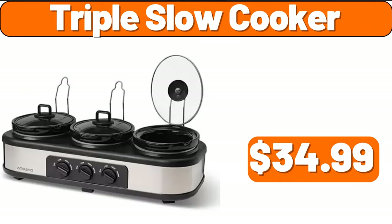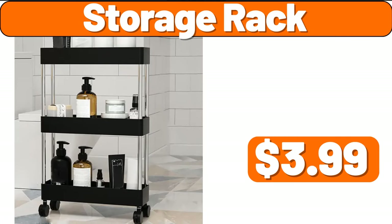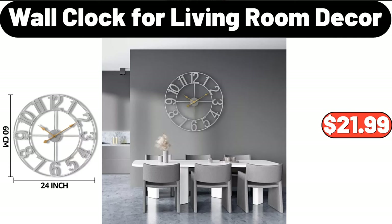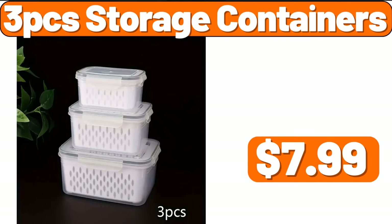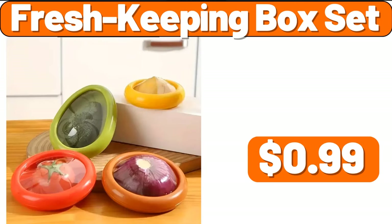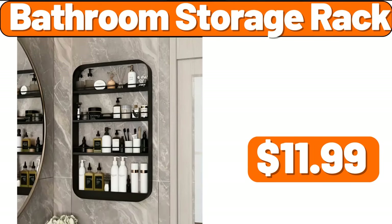Triple slow cooker, $34.99. Storage rack, $3.99. Wall clock for living room decor, $21.99. Crane foldable utility tote, $9.99. Three-PCS storage containers, $7.99. Fresh keeping box set, $0.99. Bathroom storage rack, $11.99.